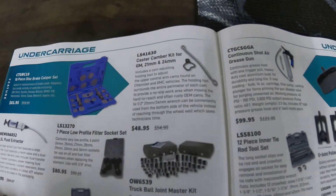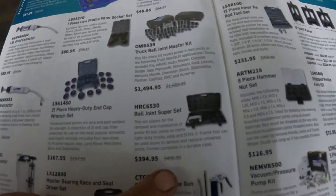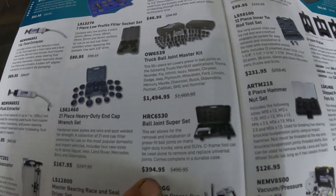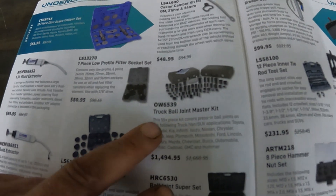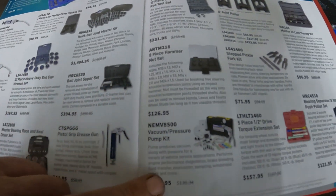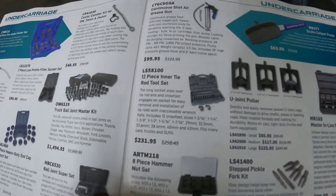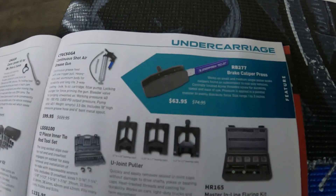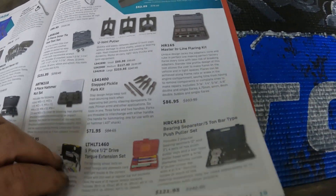There are filter cups, a grease gun, and a ball joint super set for $395. They also have their truck ball joint master kit for $1,500. Then some more stuff including a caliper compressor.